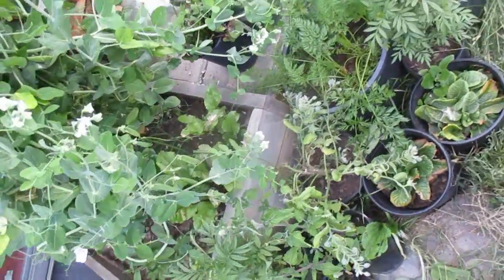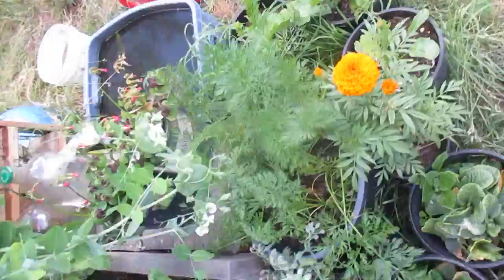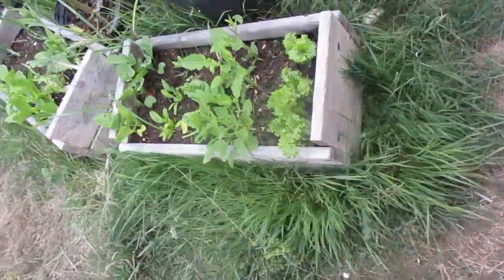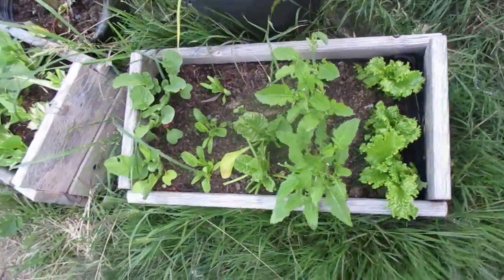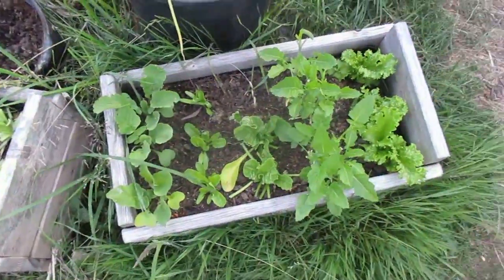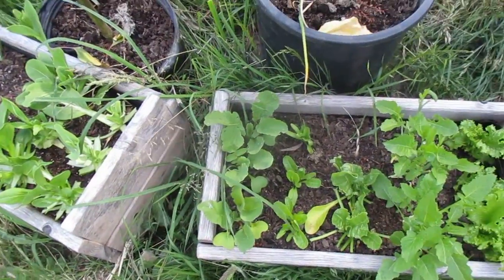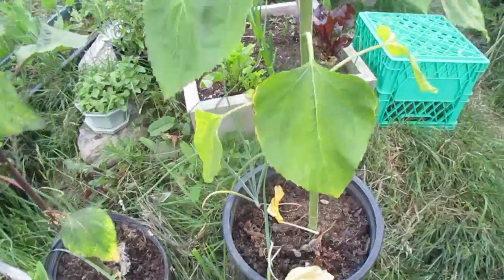Some borage, some carrots — you can see them sticking right out of the ground — some spinach and daikon radish. Let's spin around over here to see some lovely lettuce, mustard greens, spinach, and radishes. Third round of radishes.